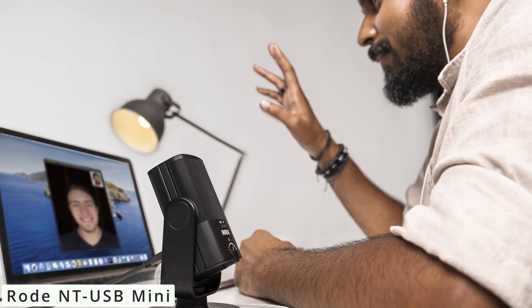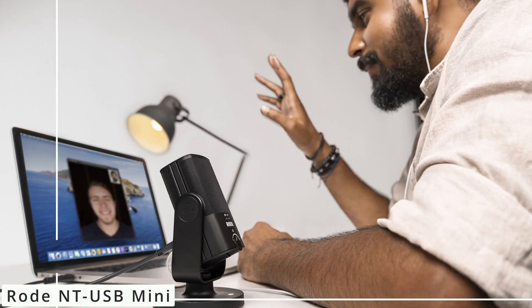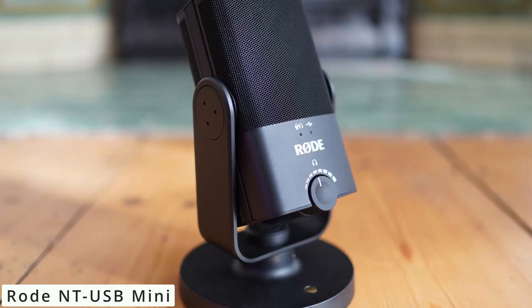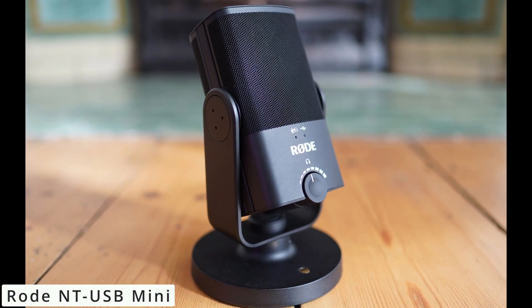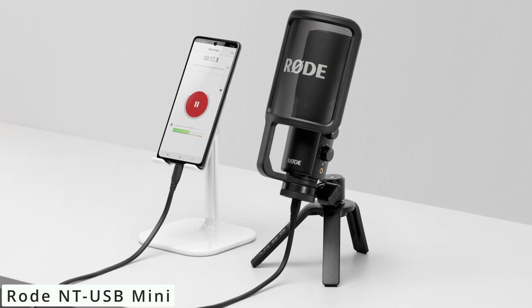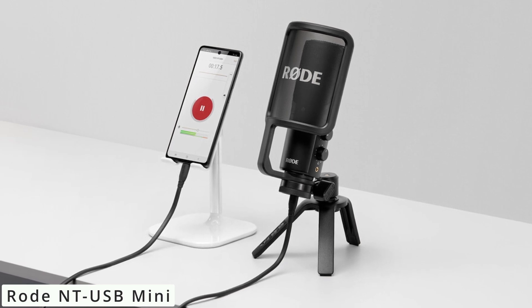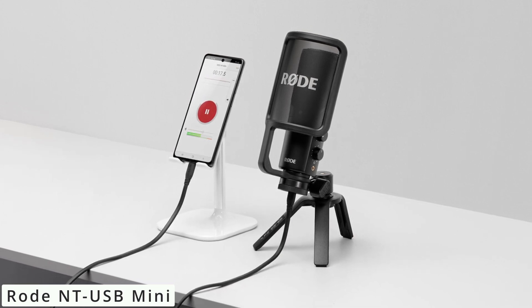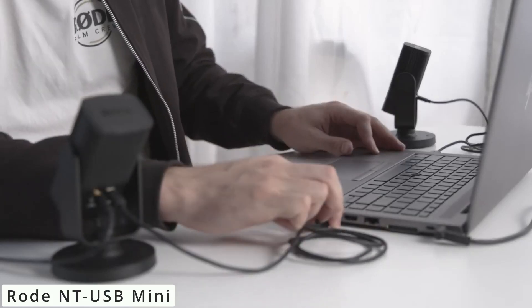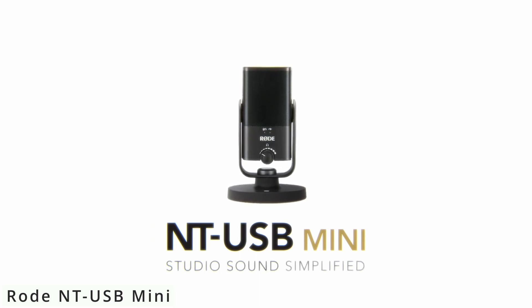Connecting the NT-USB Mini is a breeze — it's a plug-and-play device compatible with both Windows and Mac systems. Its USB connectivity eliminates the need for additional audio interfaces. In terms of sound quality, the NT-USB Mini truly shines. It captures rich and clear audio across various applications, from podcasting and voiceovers to music recording. The 24-bit audio resolution ensures professional-grade recordings. The Rode NT-USB Mini is a fantastic choice for content creators and musicians seeking a high-quality, easy-to-use microphone. Its compact size, remarkable sound quality, and user-friendly features make it an excellent addition to any setup — whether you're a beginner or an experienced creator.